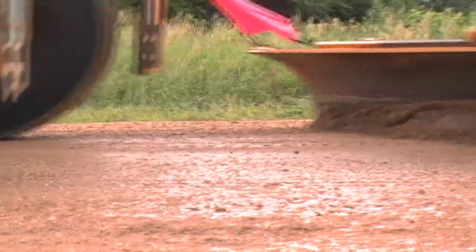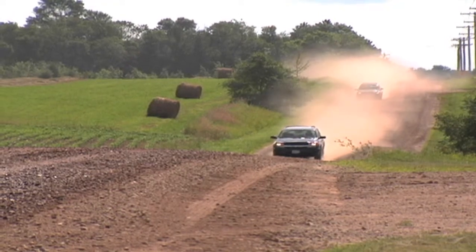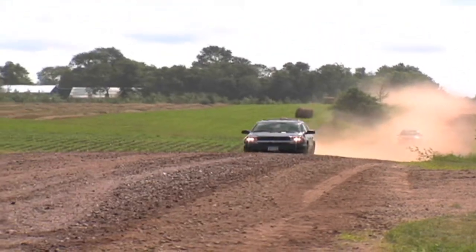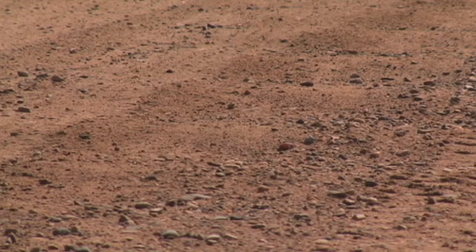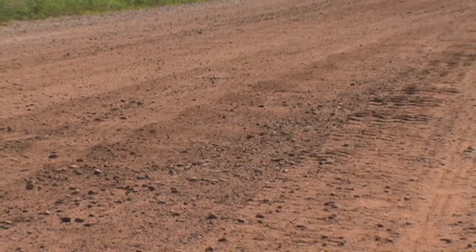Gravel roads need adequate moisture to sufficiently bind the materials together, especially in the protective surface layer. Without enough moisture, a gravel road will get very dusty, and the fines, which are essential for binding the surface materials, will blow away. The key to controlling dust on gravel roads is to only grade roads when you have adequate moisture, like after a rain or in the spring, so that it seals back up. Without enough binder, the road will washboard easily and leave a lot of loose aggregate on the road surface.